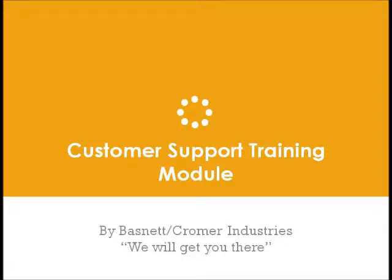Hello, my name is Mitch and I will walk you through the customer support training module. You're with BassNet and Chromeware Industries and we're going to get you there.